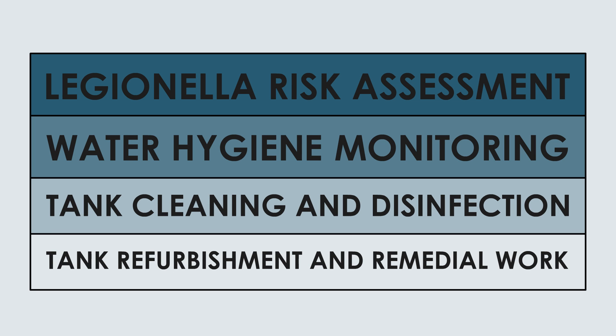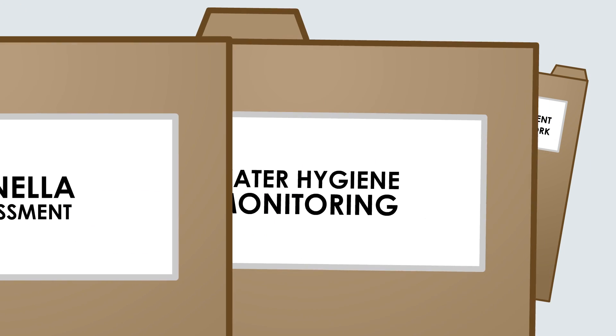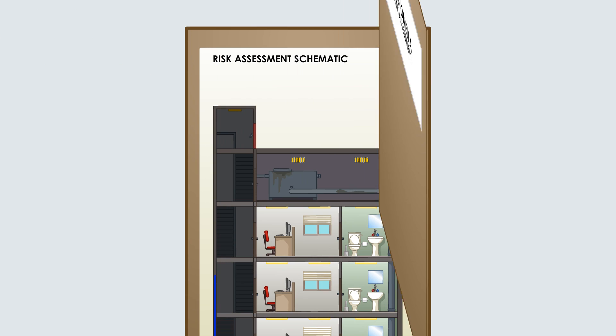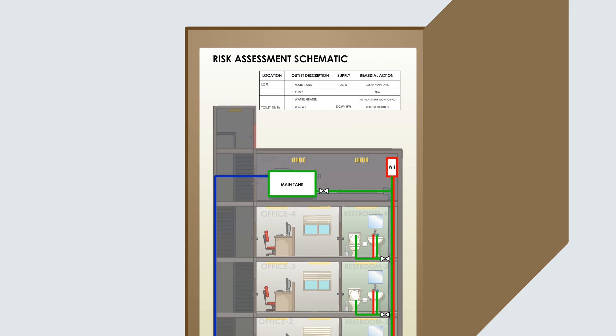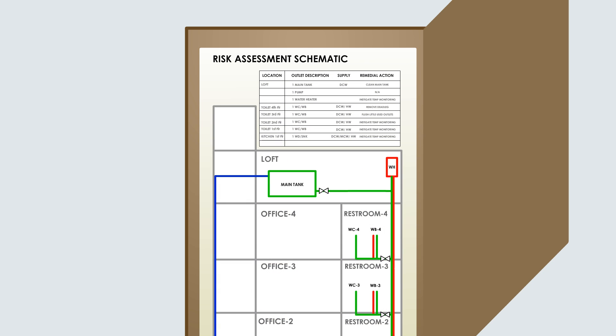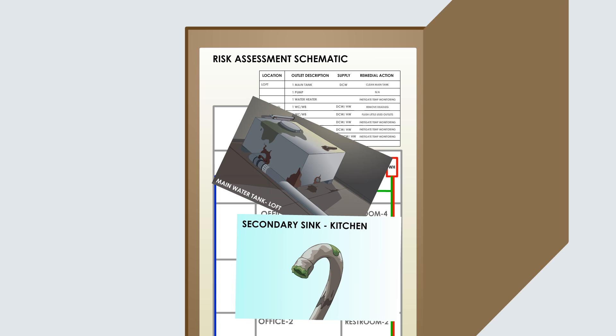This chart shows some of the practical steps required for controlling Legionella in your water system and complying with the ACOP L8. A risk assessment must be reviewed at least every two years. A qualified assessor will trace all pipework and inspect each asset evaluating the risk. The report will contain asset registries, photographs and site schematics.